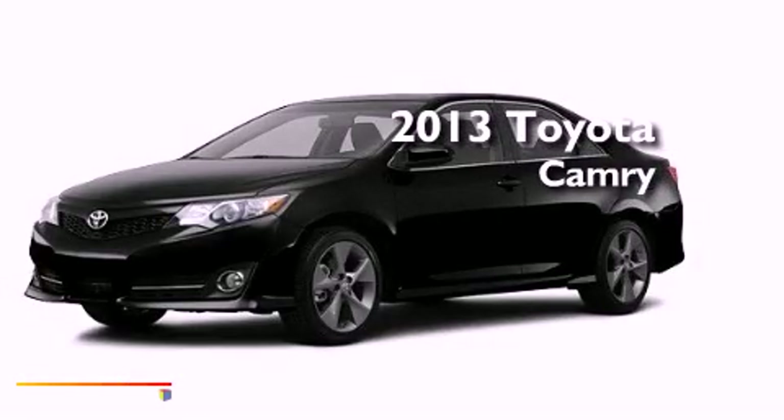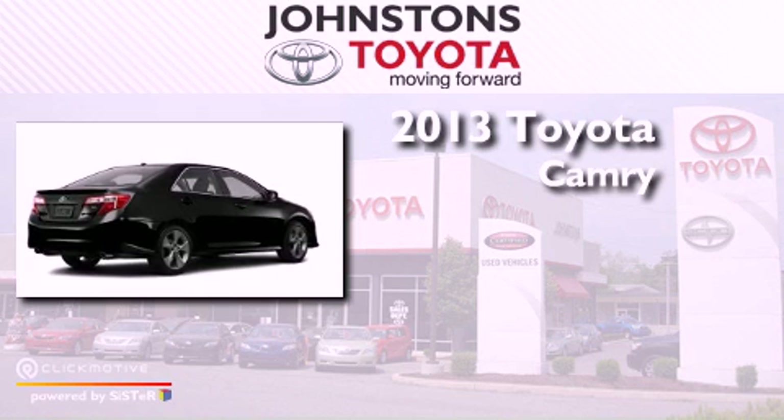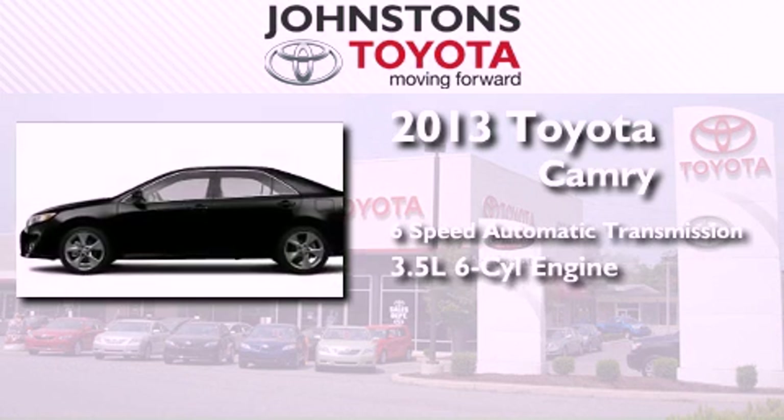This is a brand-new 2013 Toyota Camry. This four-door sedan has a six-speed automatic transmission and a 3.5-liter V6.